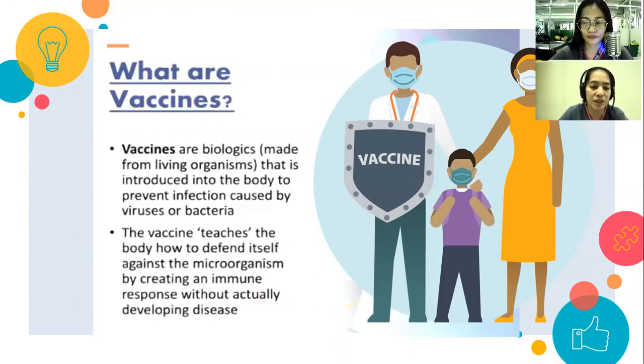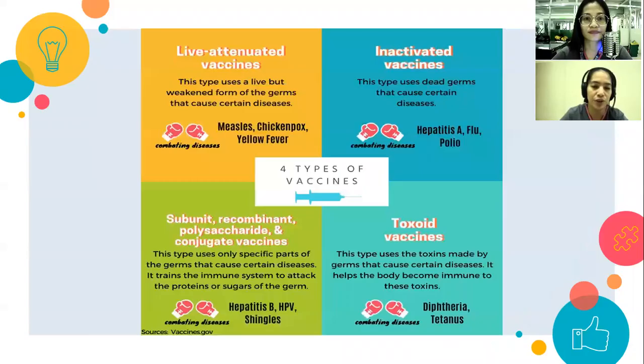Ano bang ginagawa ng vaccine? Once ang vaccine napasok sa ating katawan, it will create antibodies to fight whatever our bodies may encounter. That's how vaccines work.